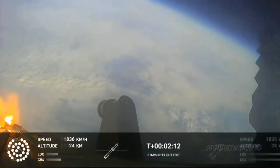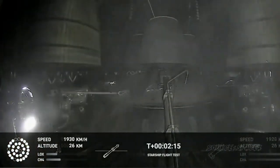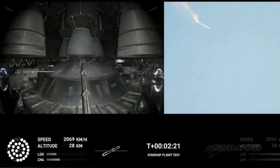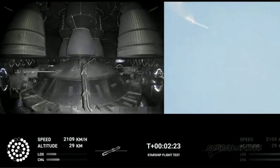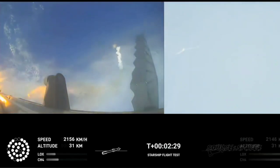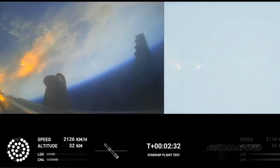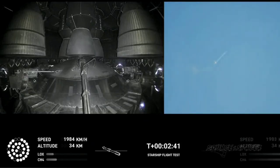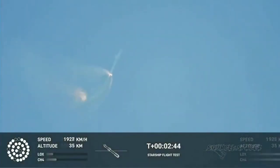On-board view from Starship. There are views of the Raptor engines on the second stage as we prepare for stage separation. After stage separation, the first stage will flip and begin a boost-back maneuver for landing in the Gulf. Continuing to fly. Two minutes, 40 seconds. Let's get ready for main engine cutoff. Beginning the flip for stage separation.